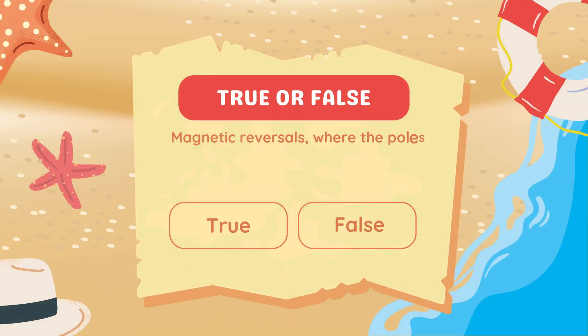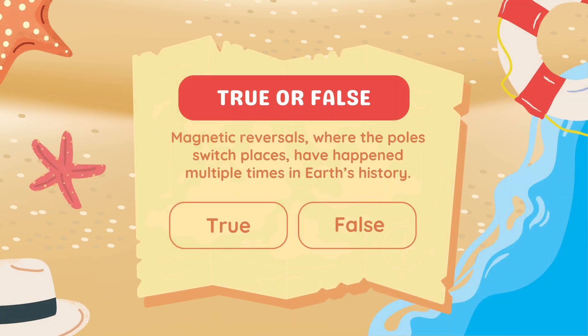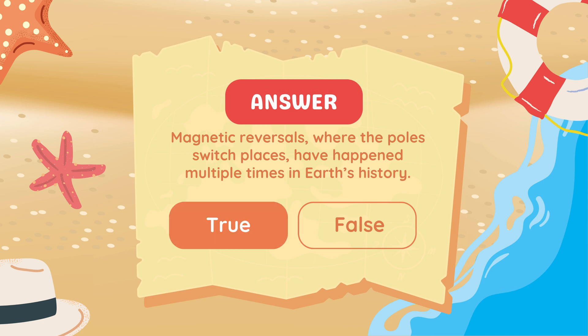True or false: Magnetic reversals, where the poles switch places, have happened multiple times in Earth's history. Answer: True.